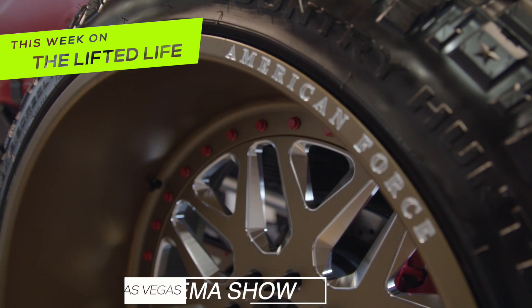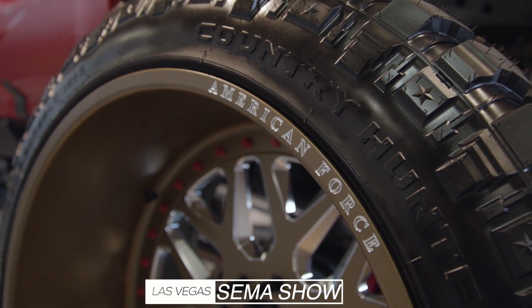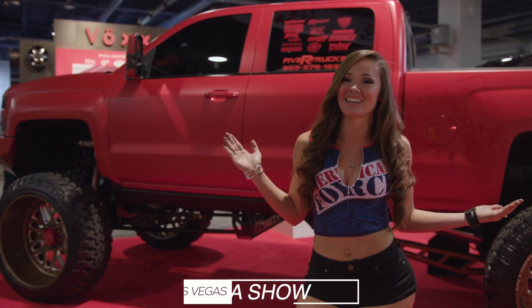Hey guys, we're out here. SEMA has brought us some awesome trucks with some American Force wheels on them, and this is just the beginning.